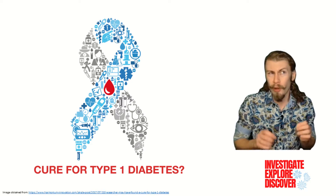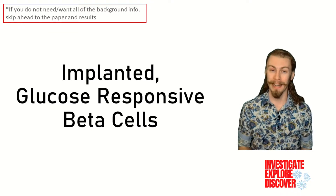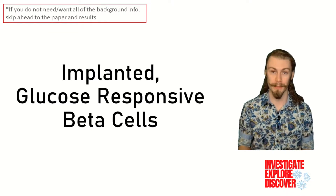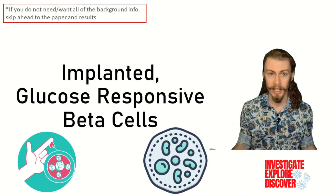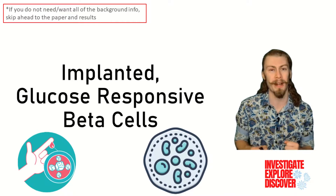That being said, what if there was a way to cure type 1 diabetes? Hi folks, my name is Cole, and I have a master's of immunology. Today on Investigate, Explore, Discover, we're going to be talking about implanted glucose-responsive beta cells. So hang around with me throughout this whole video to get all of the relevant background information so we can dive into some exciting experimental results.